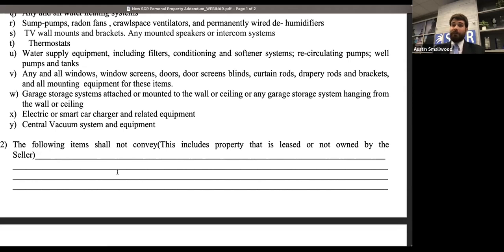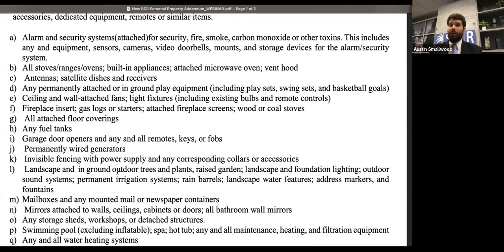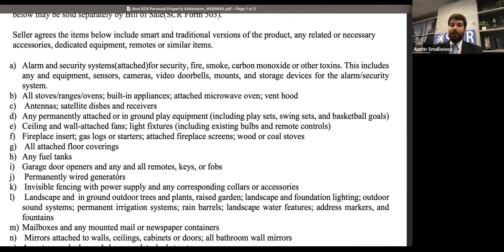Ask any buyers submitting offers on your property to submit this as part of their contract. Some of the big items we get the most questions about: video doorbells and cameras — under item A, those are going to convey with the property unless otherwise noted. Appliances — this covers built-in appliances. Two items we get questions about a lot that are not on here because of their nature are refrigerators and washers and dryers. Those are not considered built-in appliances unless it's a refrigerator built in to match the cabinets. If it can be pulled out and put on a moving truck, it's not covered by this form and you'll need to note it in paragraph 3 or in a separate bill of sale.